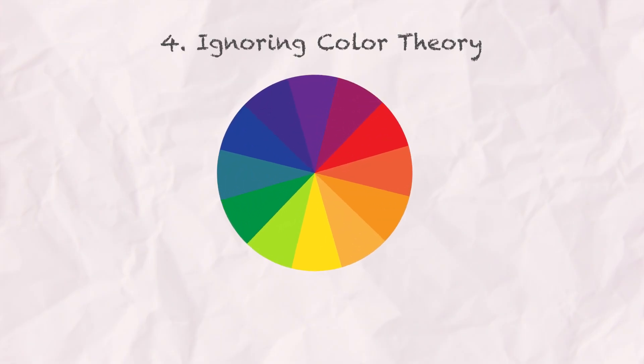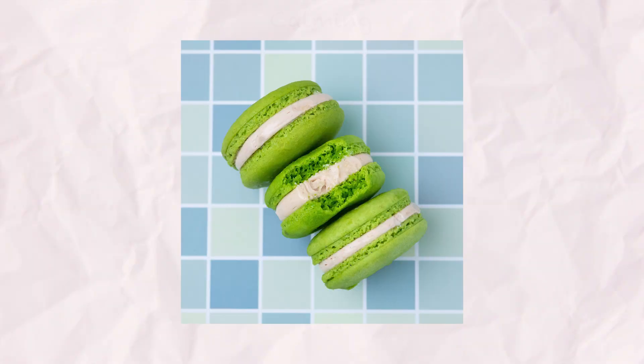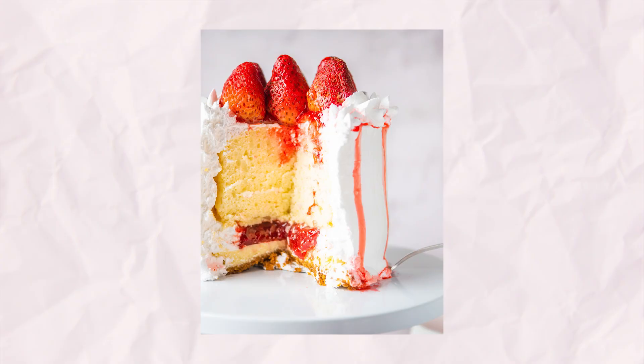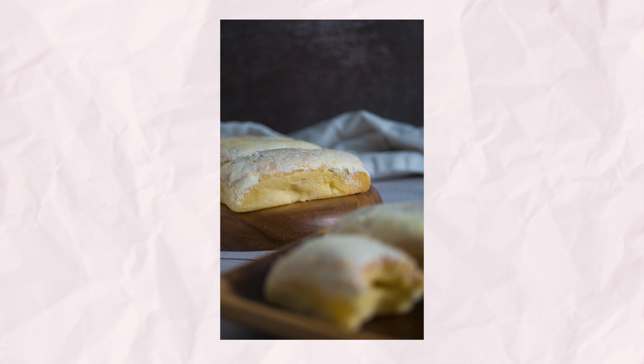Let's move on to another beginner mistake: ignoring color theory. Color theory isn't just about making your photos look nice — it's about effectively speaking to your audience and enhancing their experience. Choosing the right colors can make your photos pop and grab the viewer's attention. Different colors evoke different feelings: blues and greens are calming, while yellows, oranges, and reds bring warmth and positivity. When I started, I didn't pay much attention to color theory, which resulted in my photos lacking visual interest and not effectively conveying the taste of the food.